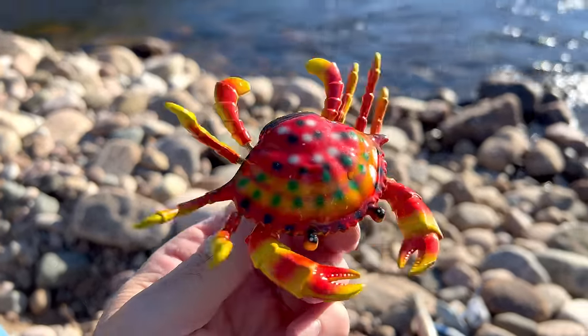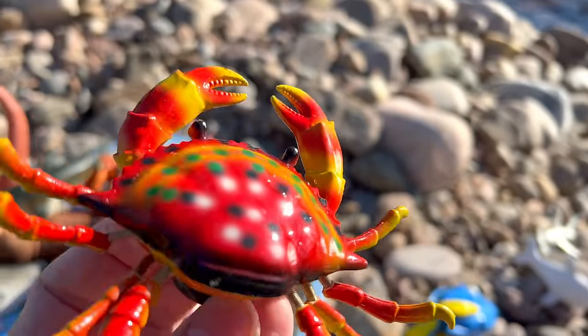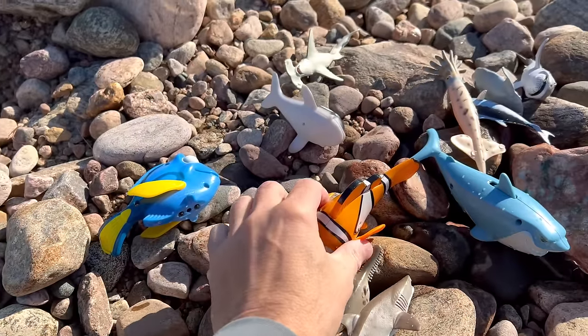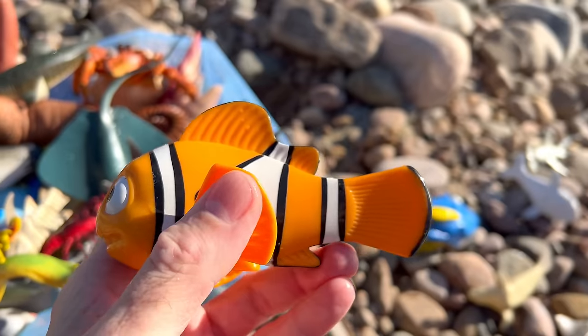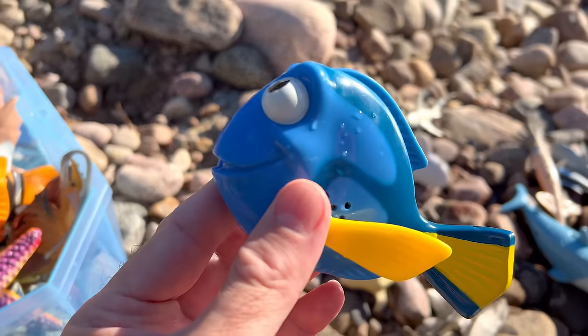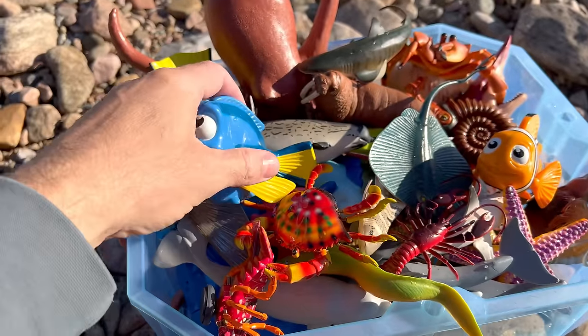Crab. And we have another clownfish. Clownfish. Blue tang — that's another one, we have two blue tangs.